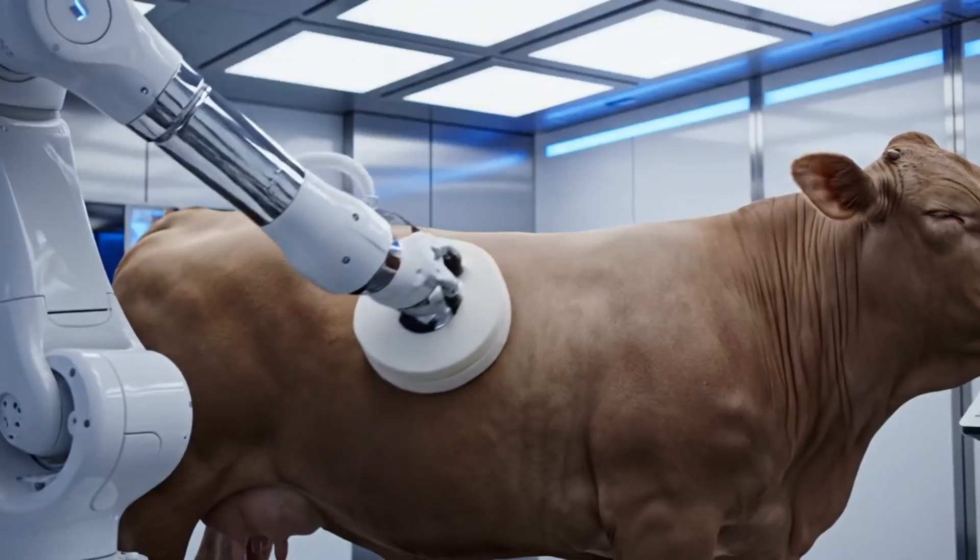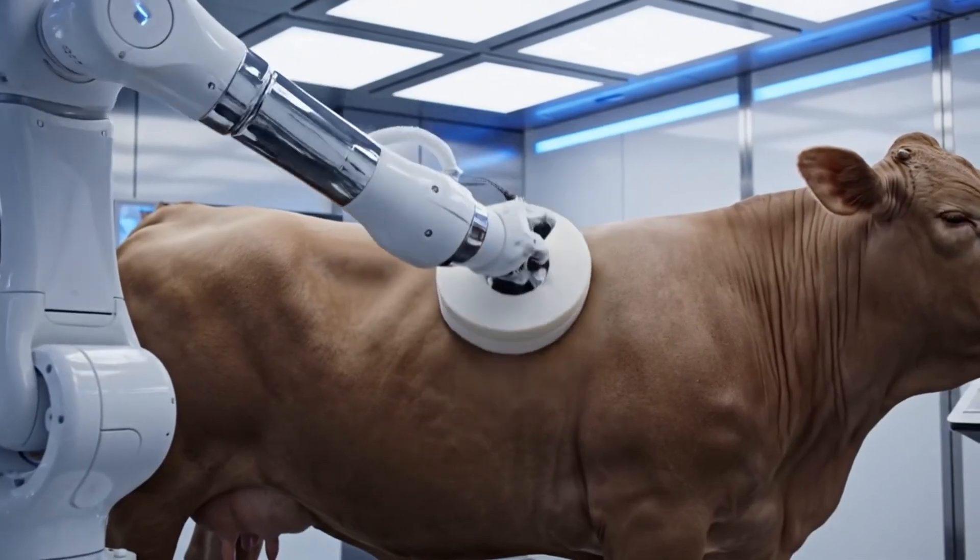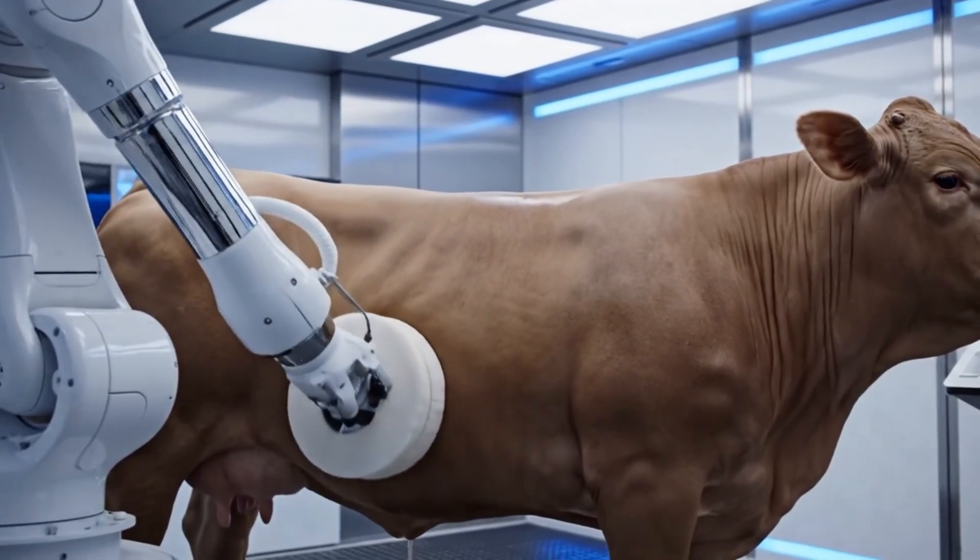At Genfarm, our bioengineered livestock receive the highest level of care, ensuring both purity and placidity.